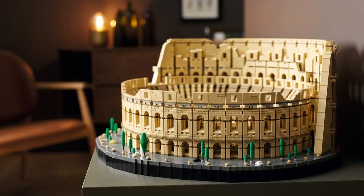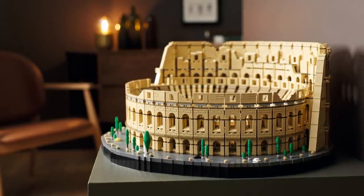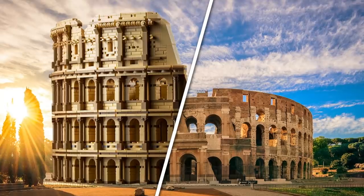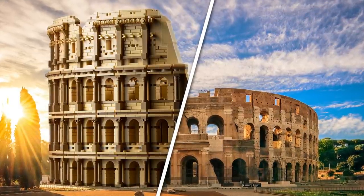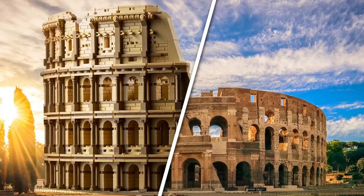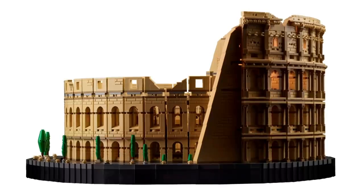With over 9,000 pieces, this set will keep you busy for a very long time. I know that $550 US dollar price tag is a little bit intimidating, but considering that you're not paying the license tax for it being a Disney property or otherwise, this set being the scale that it is and how much value is packed in here, it's going to keep you busy and be a fun project that you could potentially even split amongst other people as well.